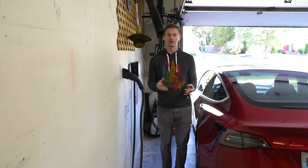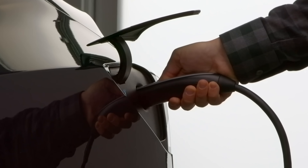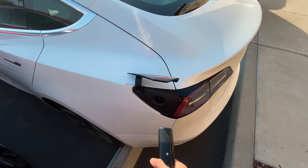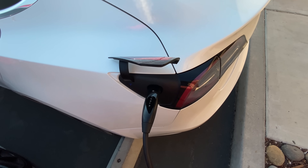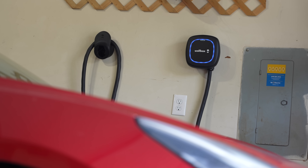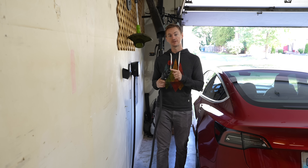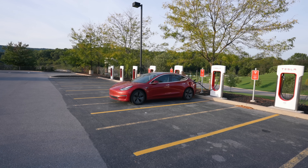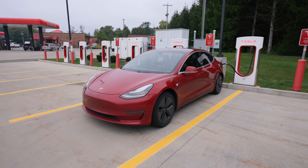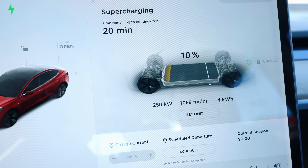There are three levels of charging for EVs. Level one is the slowest — basically a normal outlet. Level two is a little bit faster and includes public chargers at places of interest, destinations, and hotels, as well as home EV chargers like the wall connector, the NEMA 14-50 setup, and the Wallbox EV charger that Mr. Electric installed here. Level three is the fastest charging method right now — that's Tesla Superchargers and Electrify America DC fast chargers. You want to avoid level three as much as possible to maximize your battery longevity.